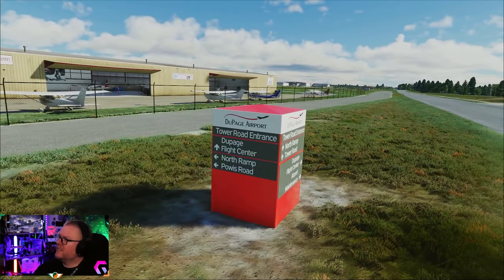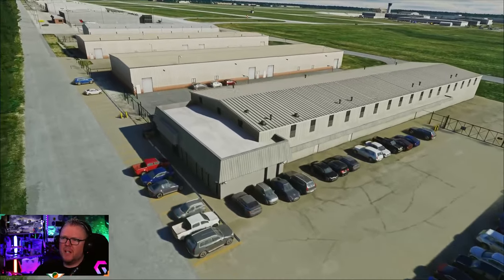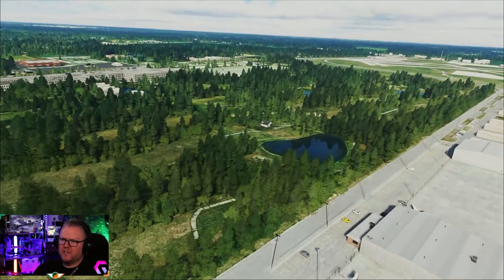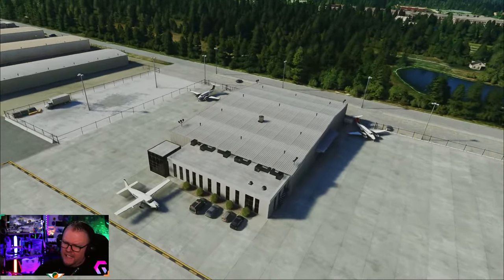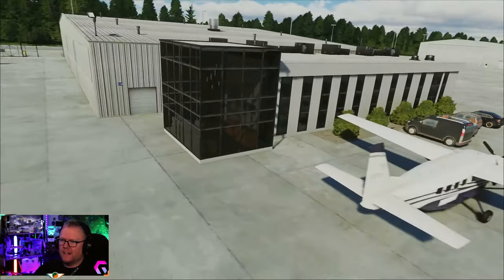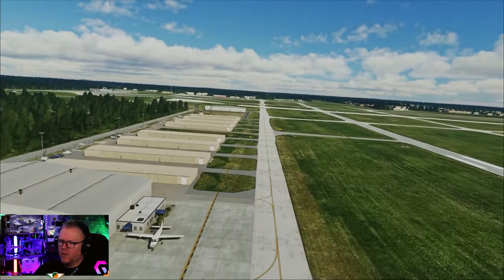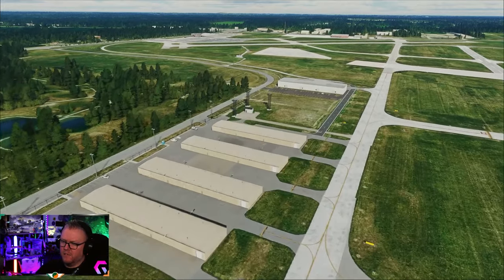There's a little signage tower: road entrance, flight center, the north ramp, Powis Road - they're all different depending on what direction you're looking at. These are all the T-hangars. The pilot shop is down here and there's a lot of small but very nice details. There's a golf course located right beside the airport as well. More T-hangars, plenty of static elements, then you have the radio station antennas, all parked here.